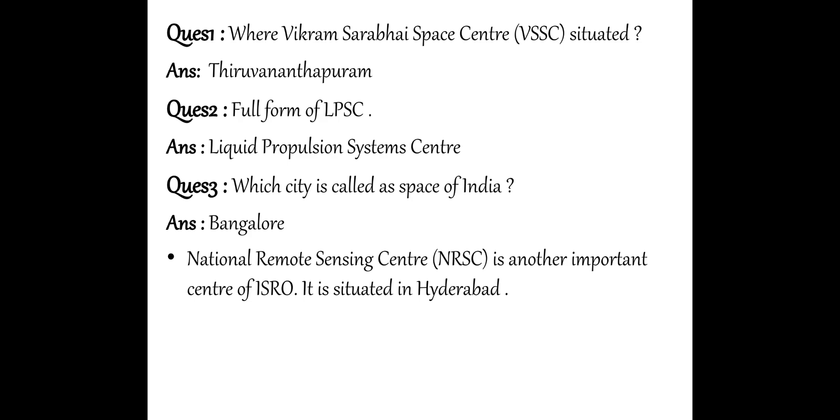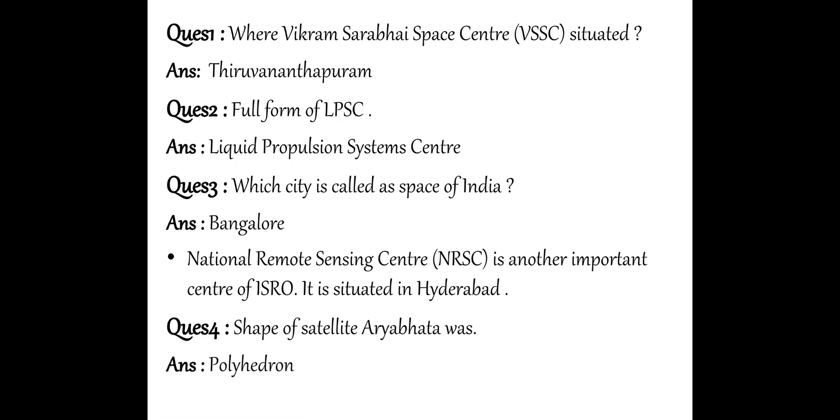Bangalore is located in Karnataka. Next question: What is the shape of the satellite Aryabhatta? What is the shape of our first satellite? The shape is Polyhedron.